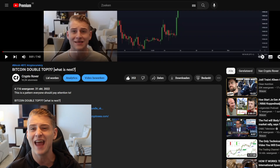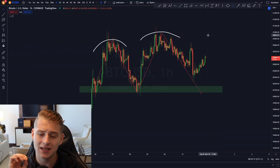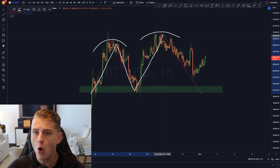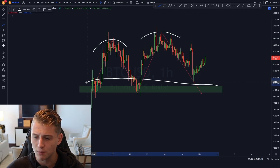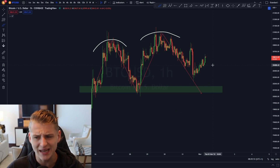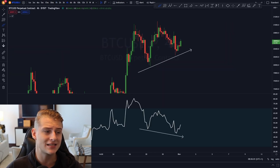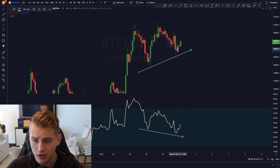Looking at the imminent short-term, as I discussed in yesterday's update, we are currently forming something of an M-pattern. This pattern will only be bearish if we break below the green box of support. As you can see, we're currently bouncing back towards the upside, which is a good development. On the four-hour time frame, I mentioned we could be confirming a hidden bullish divergence if we saw a green candle close.